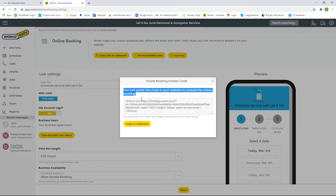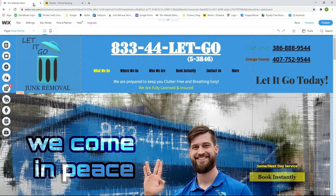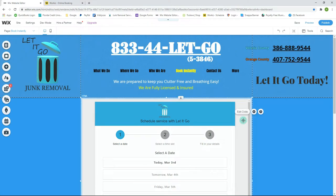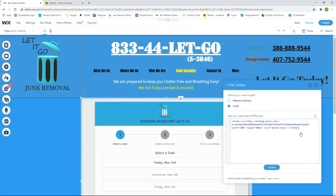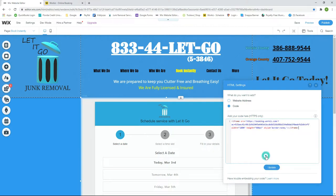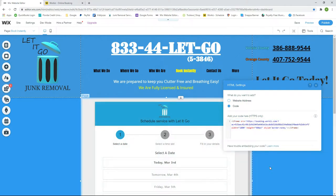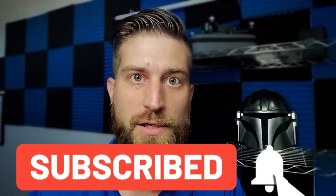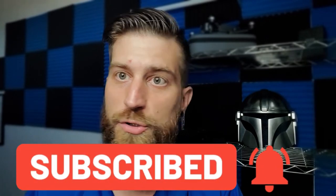There is a little bit of a learning curve in taking the code from Workiz and putting it on your website, but if you're using something like Wix or GoDaddy, or you have someone who builds your website, they should know how to do this with ease. All you have to do is copy the link, go to the back end of your website, and paste the code in. You'll then have an online booking page.